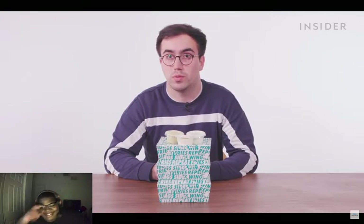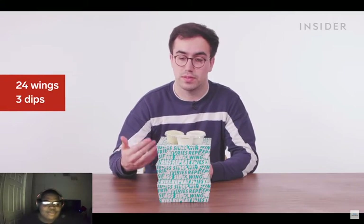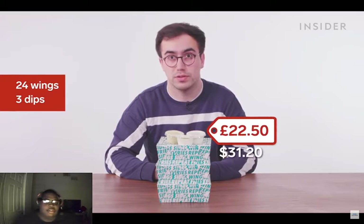The biggest thing on the menu in the UK is the Flavor Craver wing platter — you get 24 wings, three dips, and no other sides for a price of £22.50.